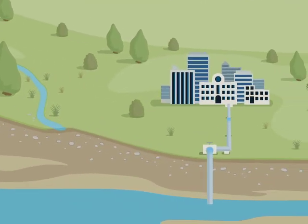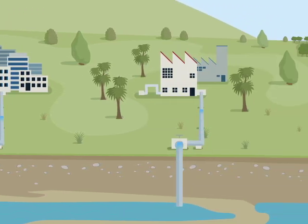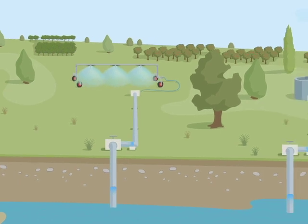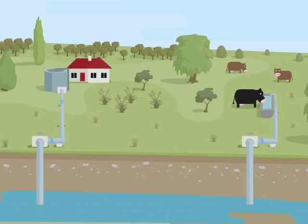The main users of groundwater in Hawke's Bay pump water from below ground to supply town water, industrial uses and irrigation. Much smaller volumes of groundwater are also used for frost protection, private household supplies and water for stock.